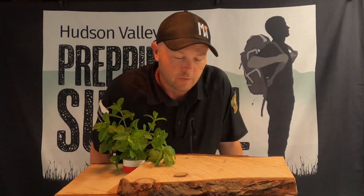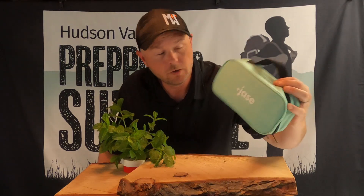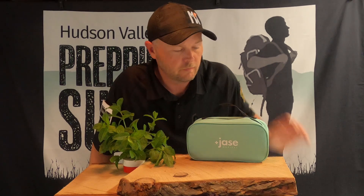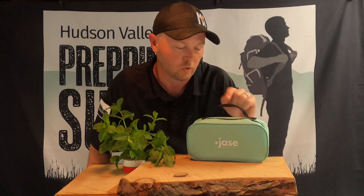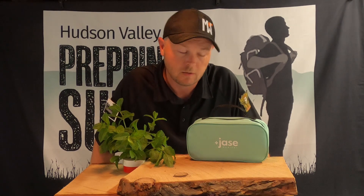Hey folks, welcome back to Hudson Valley Prepping and Survival. Today I want to talk about something super serious: the Jace case from Jace Medical. This case contains five potent antibiotics. At $259.95, they ship it right to your front door. They have a team of medical experts that evaluate your situation — there's a simple online form to fill out, and they will ship them right to your front door. I've got the top five antibiotics in the world in this case, all prescribed to me from an online pharmacy.